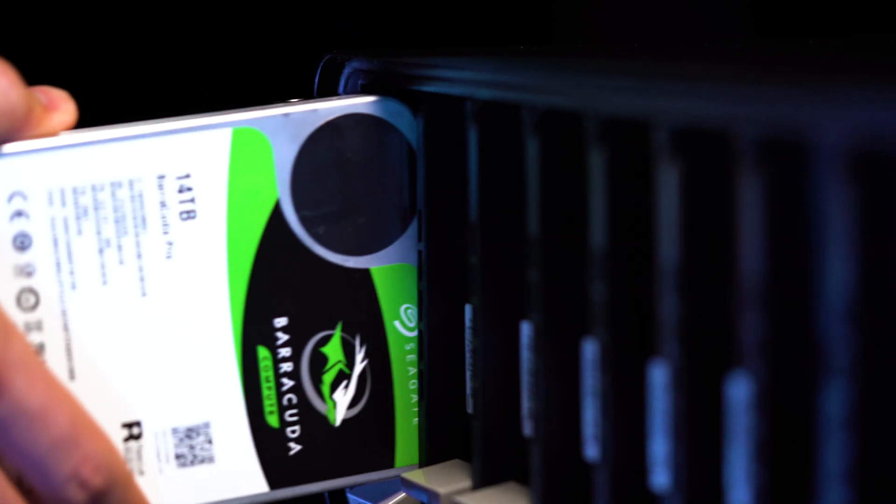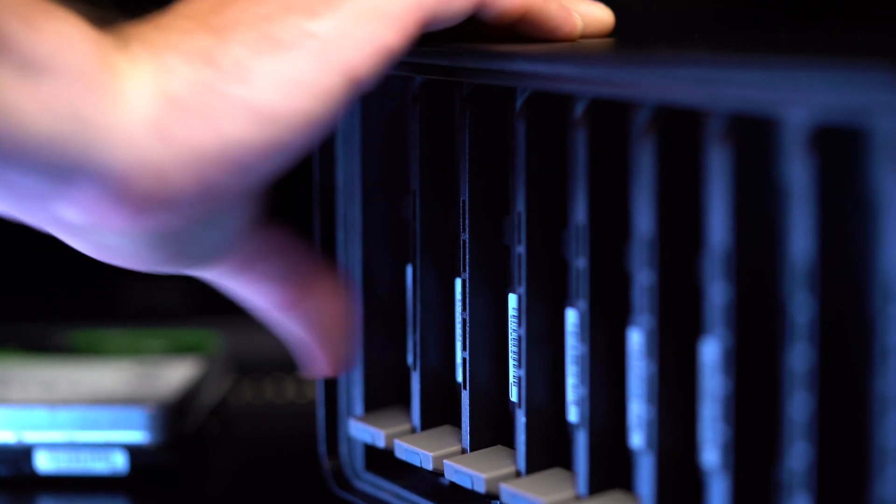And just like all the Drobos you've come to love, to set it up all you have to do is insert the drives, walk through a few steps in the Drobo dashboard, and let Drobo's beyond RAID technology take care of the rest.